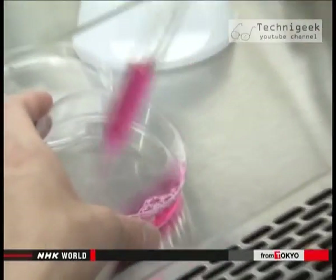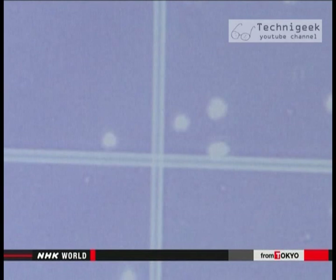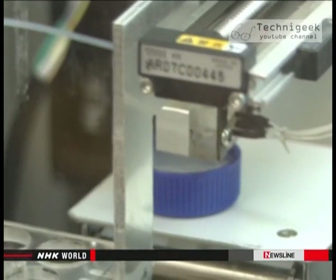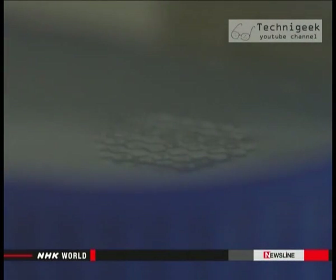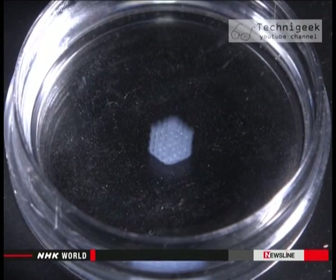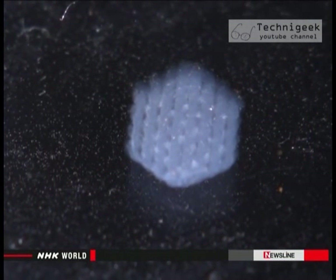Many issues need to be resolved, such as how to keep the cells alive and whether getting the cells to adhere to each other is enough to make them function as tissue. Working with animal cells, Nakamura took a million cultured cells and mixed them with a viscous liquid. The high-speed 3D printer formed a tissue of living cells in just 30 minutes — a block about one millimeter thick. He has also succeeded in making high-speed 3D printouts using human cells.